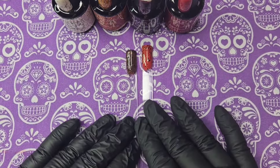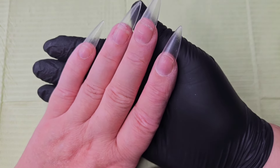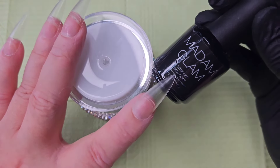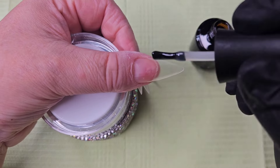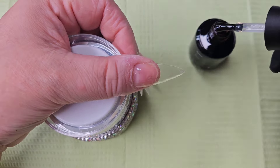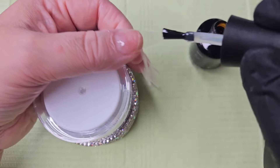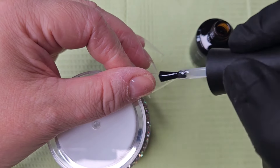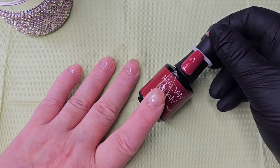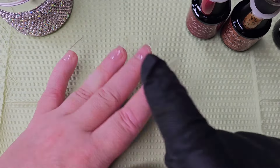Now I'm going to put some nails on and do a little simple design. I've already put on my tips using Colorful July adhesive tips — I'll leave a link in the description. I've given them a buff, cleaned them off, and we're going in with the Madam Glam base gel. I'll give them all a coat of that and pop them in the lamp to cure. I'm going to use at least two of the colors today — it'll just be a simple design.